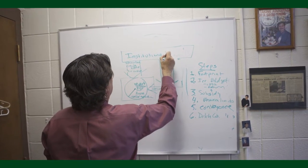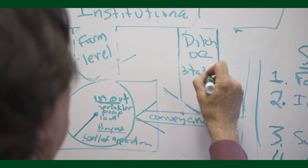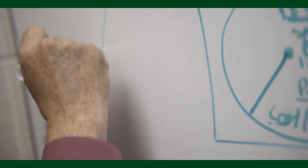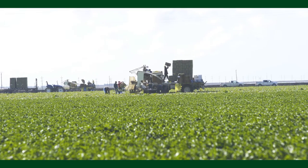Typically in ag economics, we think of ourselves as divided into a few main groups. The first one is production — we help people figure out how to use the most efficient amount of inputs to get the most efficient amount of outputs. The second part is marketing, which is sort of self-explanatory. And the third big area is finance, which would include how a farm buys a $150,000 piece of equipment to harvest their crops.